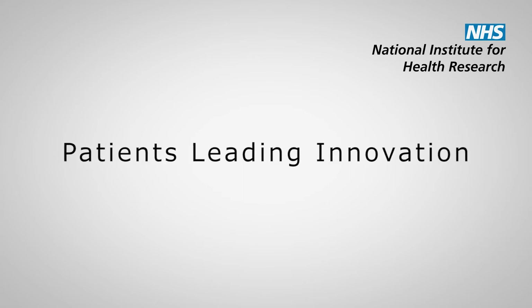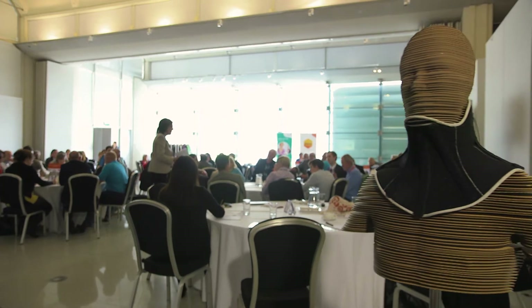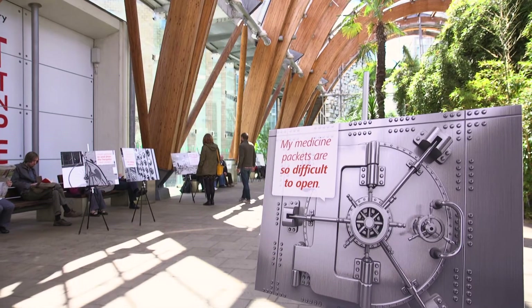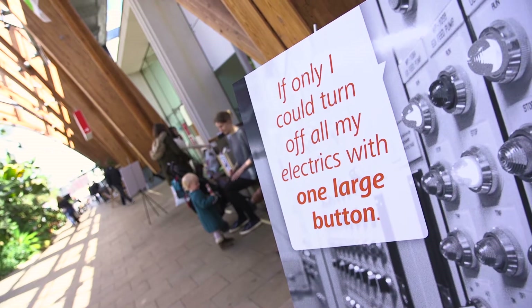Devices for Dignity is a national initiative which is funded by the National Institute for Health Research. We look at how we can develop new technologies for patients to help improve their dignity and independence when they're living with long-term conditions.